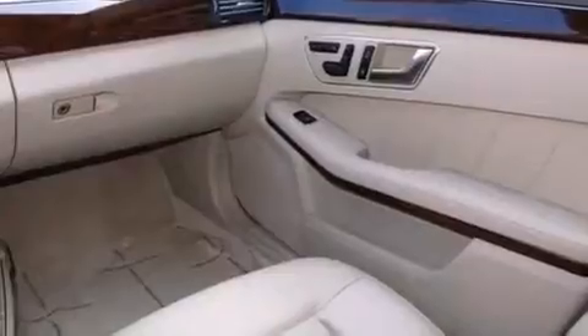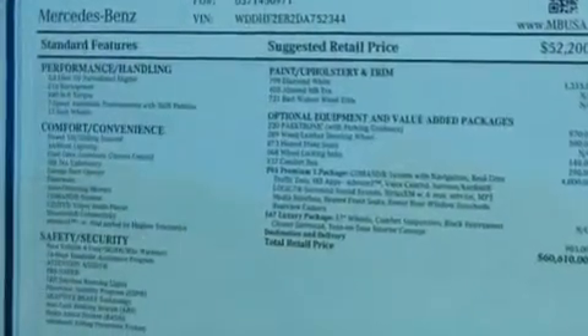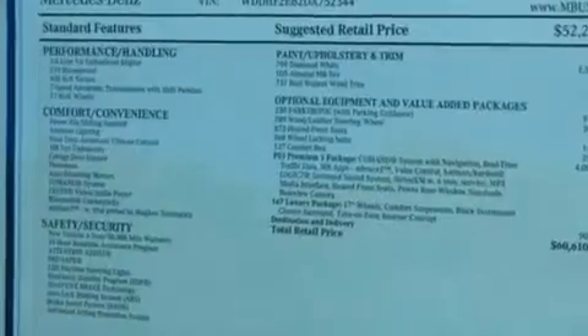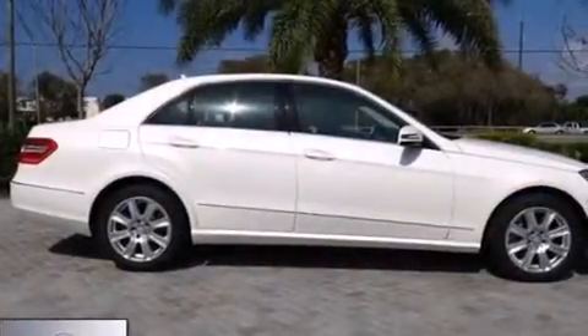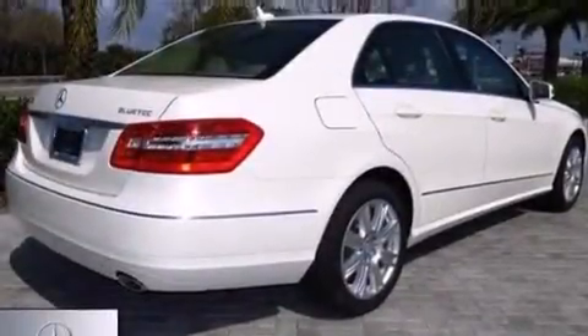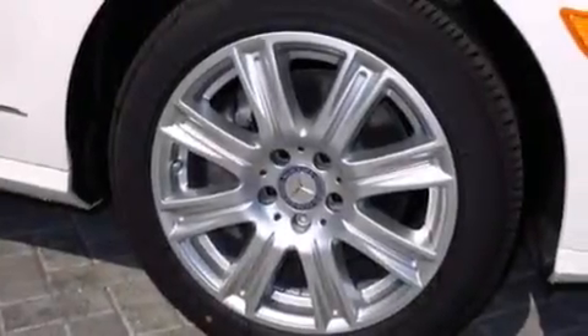The following features are also included: memory settings for the driver's seat positions so you can recall your favorite position with the push of one button, cruise control, an auto-dimming rear-view mirror, a wood and leather-wrapped steering wheel, an illuminated driver's side vanity mirror, a passenger-side airbag, rear-seat child-proof door locks, four-wheel disc brakes with ABS, a keyless entry system, and rain-sensing windshield wipers that can turn on automatically if their sensor identifies water on the windshield.